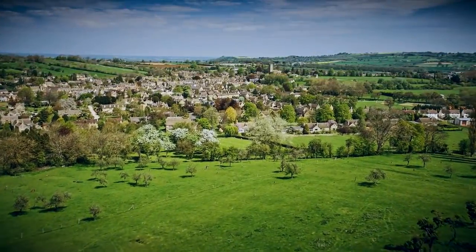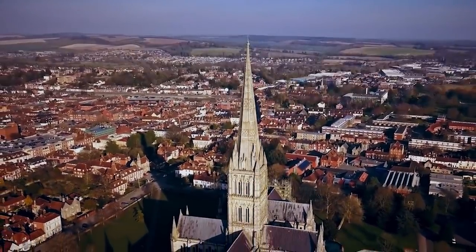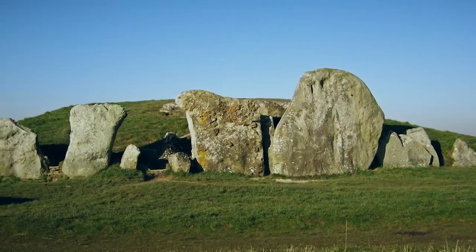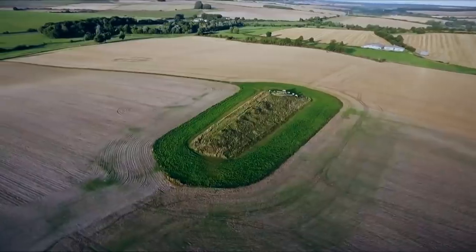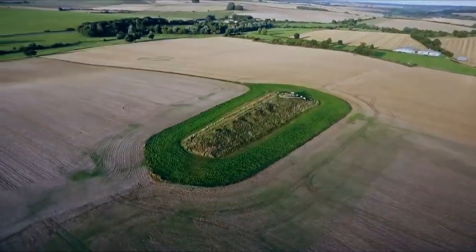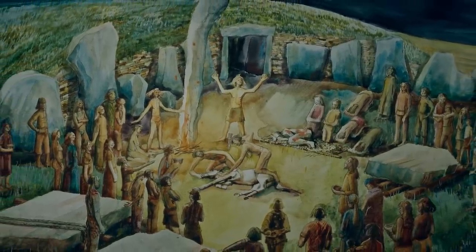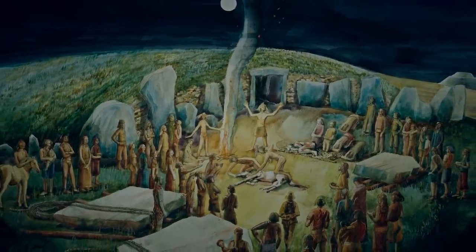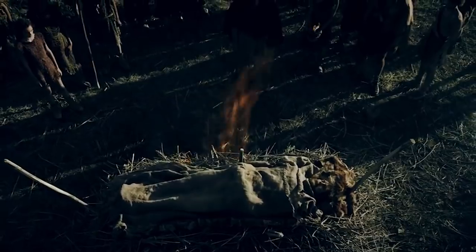We're staying in England for our next discovery but heading west from London to Wiltshire — home of the world-famous Stonehenge, but also of the West Kennett Long Barrow. This is one of the largest Neolithic tombs on the British Isles, so large that visitors can walk all the way through it. Historians say the barrow tomb was created around 5,600 years ago during the Neolithic era and remained in use for roughly 1,000 years.